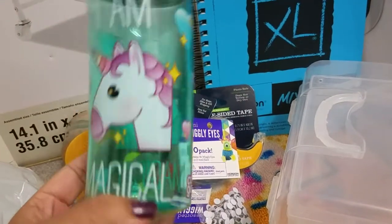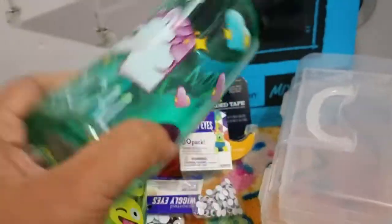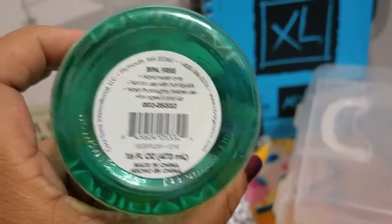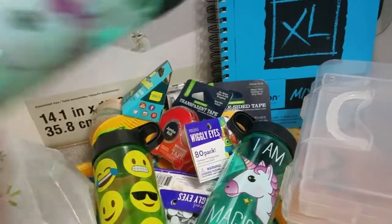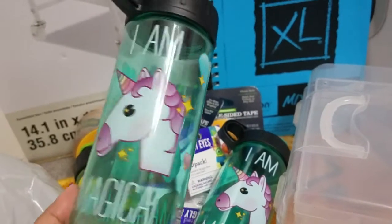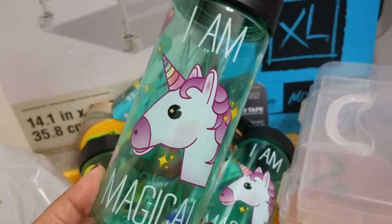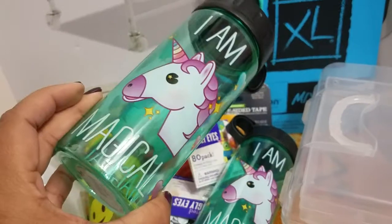I know there are a lot of you ladies out there that love the unicorn, so I wanted to share this. I hadn't even seen them before. It's 16 ounces — isn't it super cute? I got one for me and one for a friend. I only saw two in the bin, so I got both of the unicorn ones.